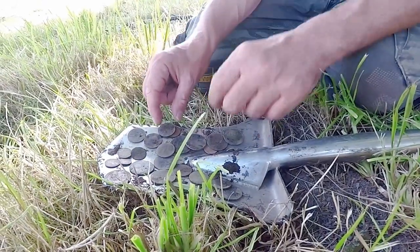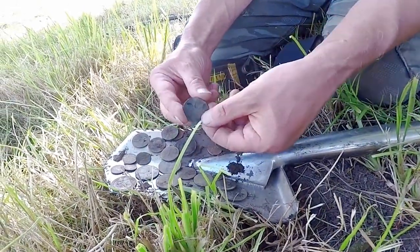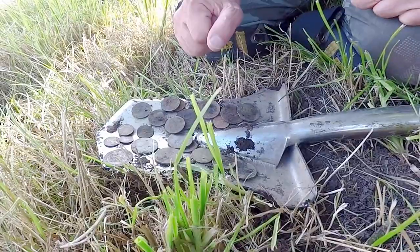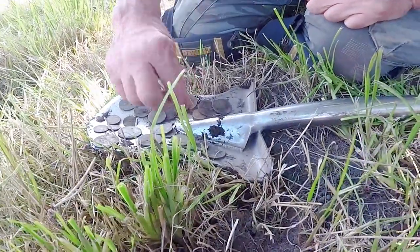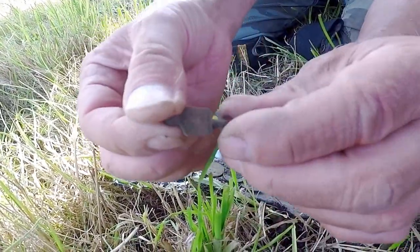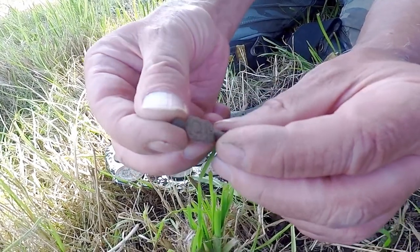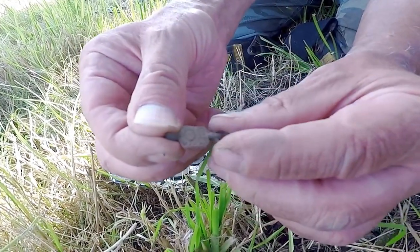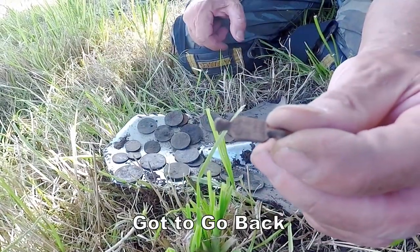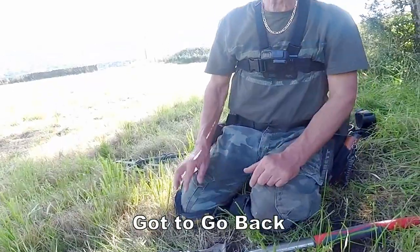Look at all these coins - Victorian, George the Fifth. And look at that - a pocket watch key going back to the early 20th century. Excellent. And look at that one there - a bit greedy but you know!